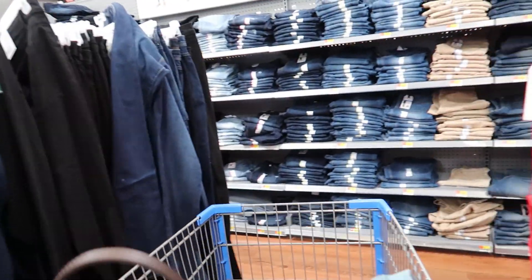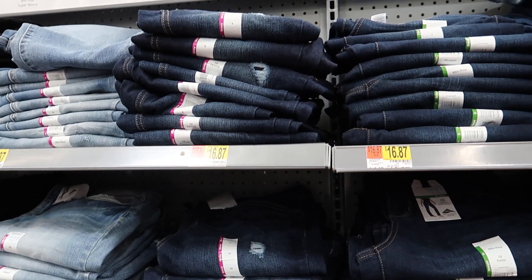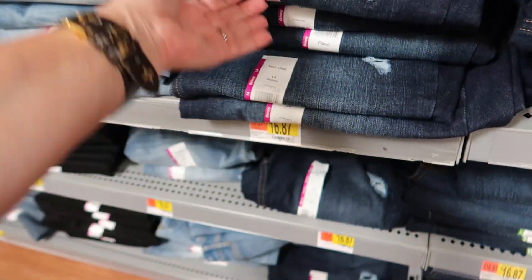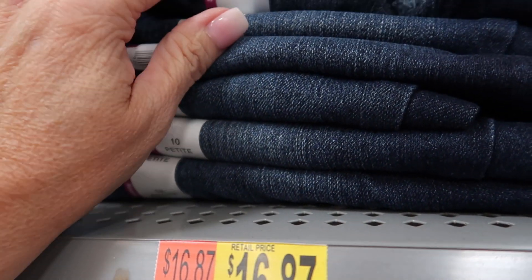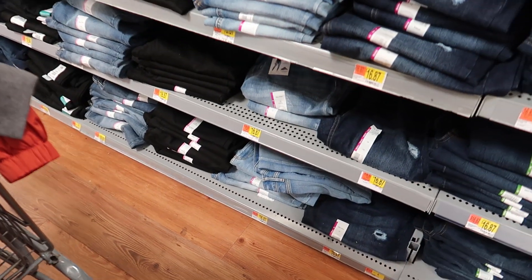Let's take a look at their jeans — mid-rise boot cut, high-rise skinny, mid-rise skinny. They even have petite sizes! There's a 6 petite, 8 petite — seems like the 8 petite is probably a very popular size. I'll try a 6, though it'll probably need to be an 8. These look really skinny though. Let's come back since it's so crowded here — let's go look at the shoes.